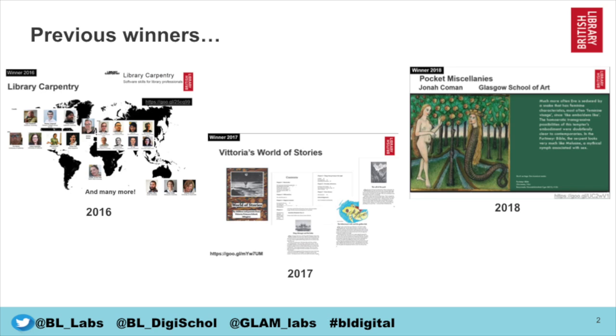Last year's winner was Pocket Miscellany's Jonah Komen from Glasgow School of Art, who made these delightful medieval manuscript-based zines, which especially focused on disenfranchised communities.